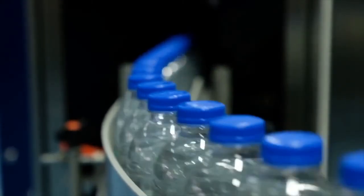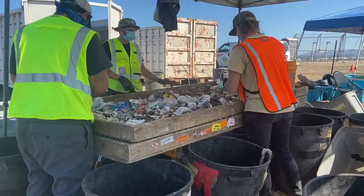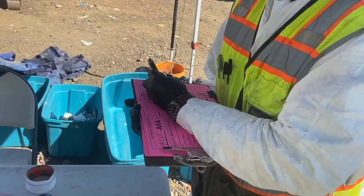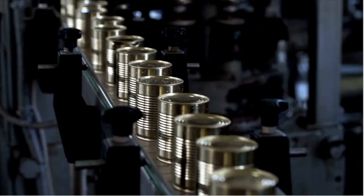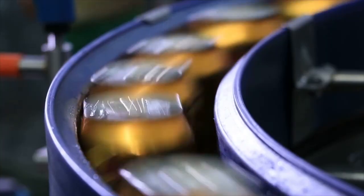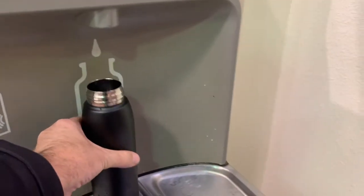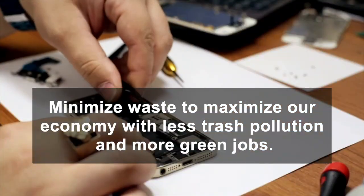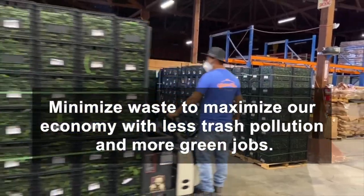One reason is that mandatory commercial organics recycling was impactful. As California moves to disrupt the endless stream of single-use trash polluting our neighborhoods and warming our planet, waste characterization studies are an important tool to identify the problems and measure change. We want policy that is based on sound science and good information. The circular economy is all about making sure the material that you bring into the system can be sustained perpetually — you minimize raw material that you bring in, you maximize reuse and recycling. Minimizing waste to maximize our economy and move California closer to a zero waste future with less trash pollution and more green jobs.